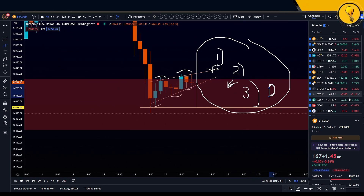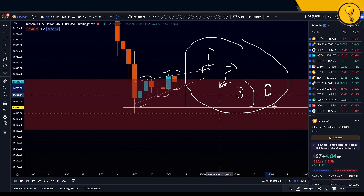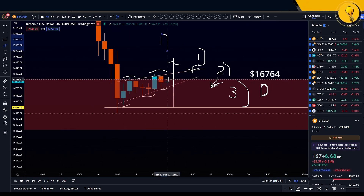These three points get negated if in the next 24 hours — leading into the weekly close and the 4D close — number one, we take back 16.7k, basically out of that order block. That's going to be the first bullish point.